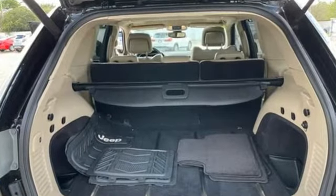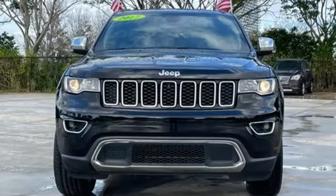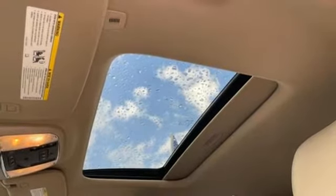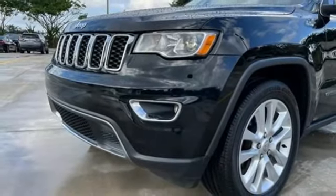Pentastar engine, heated leather bucket seats, Bluetooth wireless audio streaming, ParkSense Park Assist, dual zone climate control, memory exterior door mirror settings, external memory control, aluminum wheels, memory audio settings, and automatic transmission.